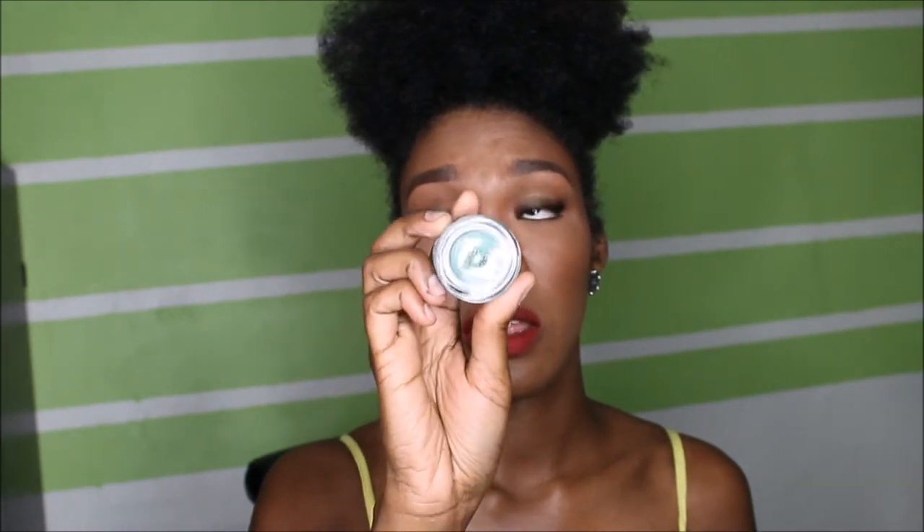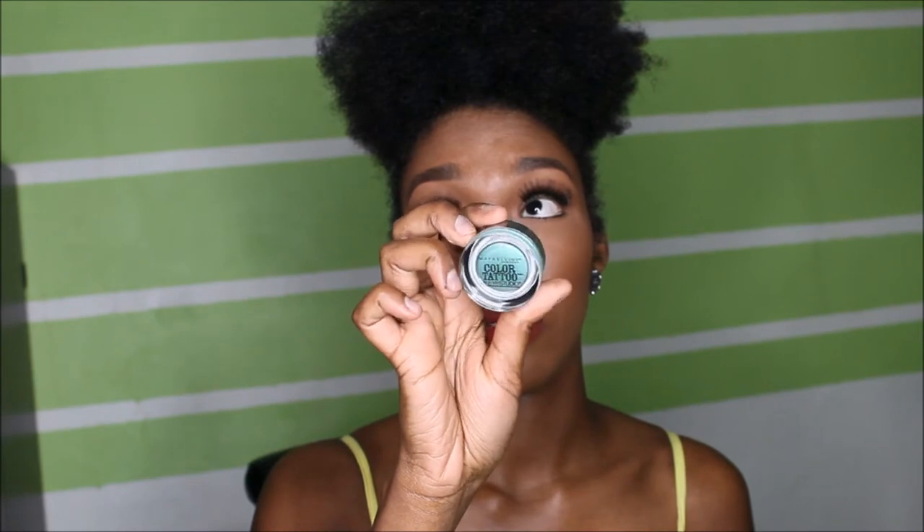I got it for $2.39 at Walgreens — I do coupons with drugstore makeup. I also have two Maybelline Color Tattoo pots — these are like MAC paint pots. I think it was buy one get one fifty percent off. The colors I have are Edgy Emerald and Tough as Taupe, which is a bronzy color. Anytime I don't feel like using the NYX eyeshadow base I'll gravitate to these two pots.